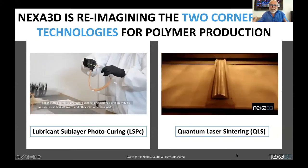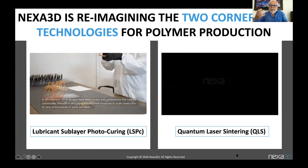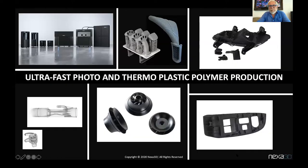In both cases, we have taken the two cornerstone technologies in polymer additive manufacturing — SLA and SLS — and improved on speed and productivity by several orders of magnitude. This gives us the ability to address a larger portion of both photo and thermoplastic polymer production with high performance materials for industrial and healthcare applications, with fourth-generation additive manufacturing systems that are connected, smart, intuitive, industrial, and automated.